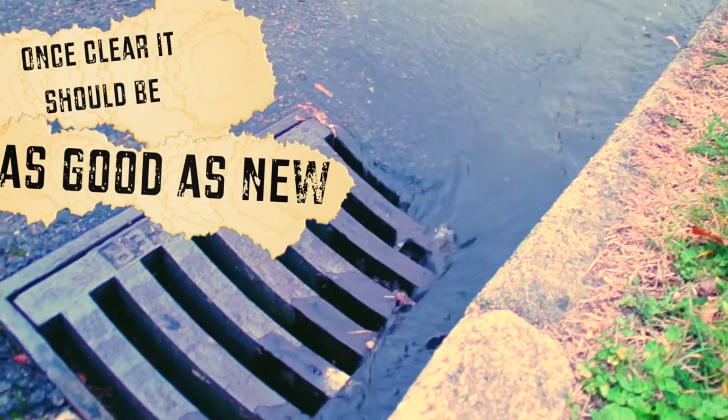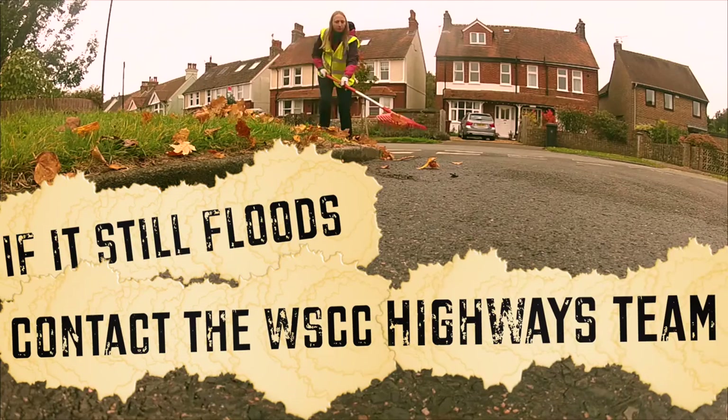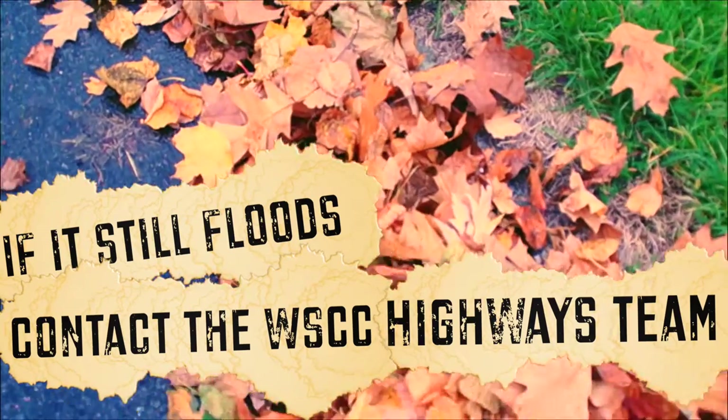Once clear, that drain should work as good as new. If, despite clearing the obstructions, the drain still floods, then report to West Sussex County Council's Highways Team.